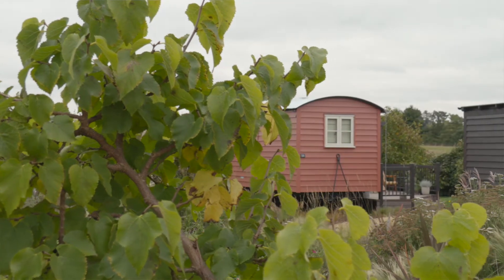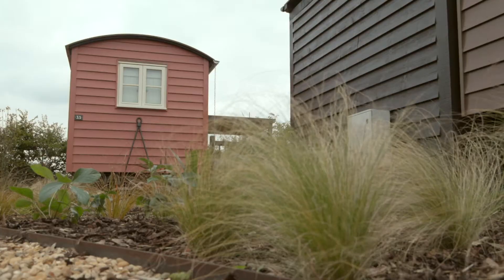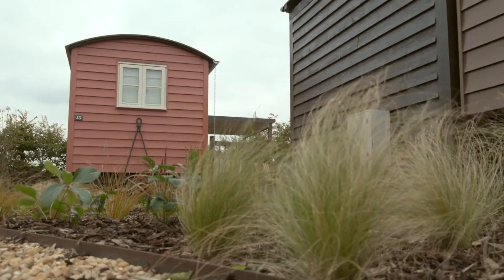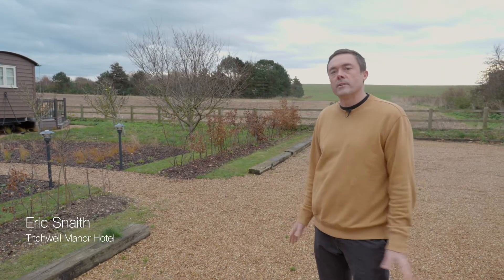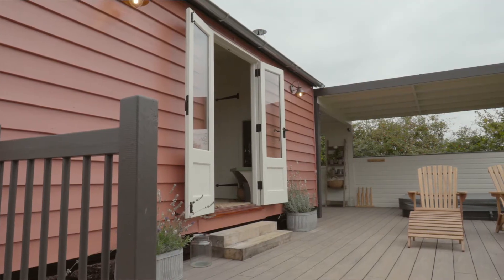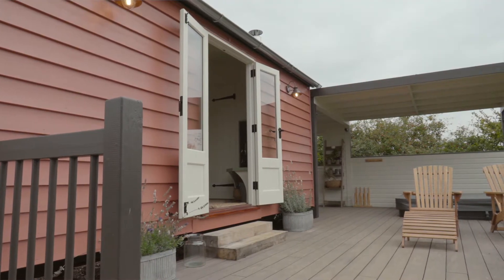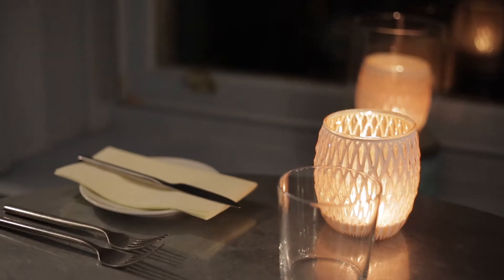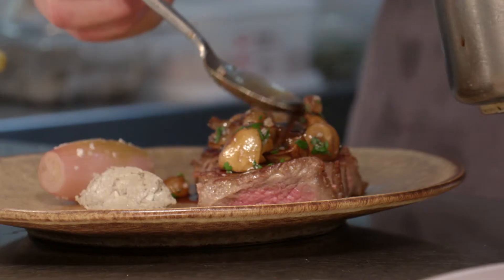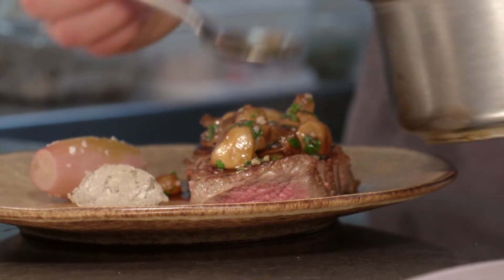So we've got a new addition to the hotel which is a couple of shepherd huts. I think a lot of people now are looking for something a little bit different and a bit of an experience as part of their accommodation. I think what we could offer is quirky, relaxed, informal accommodation but also having the facilities of the hotel so you still have a three rosette meal.